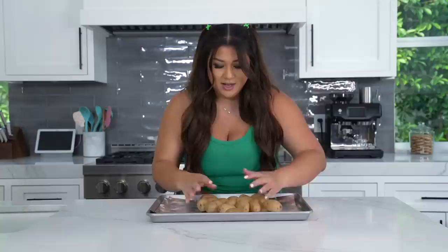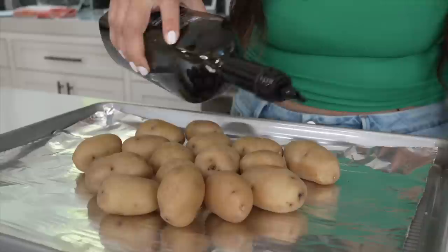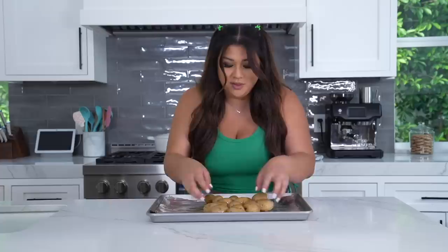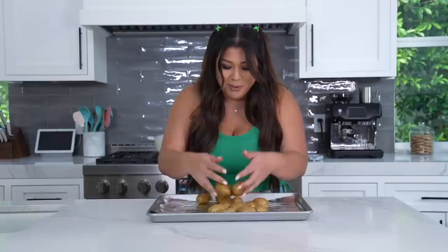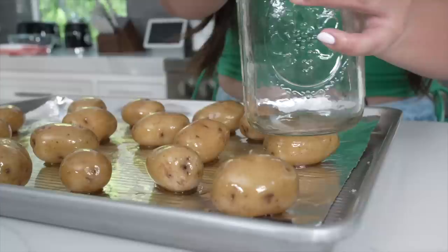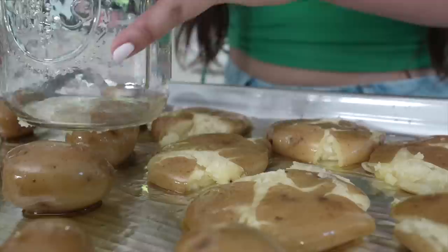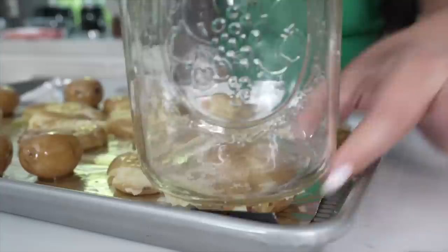Our potatoes are ready. I've got a cookie sheet lined with aluminum foil. I'll dump the potatoes out and coat them in about a quarter cup of olive oil, tossing so each one is nicely coated. Then I'm going to use a glass jar to flatten each potato — this creates really delicious ridges that will crisp up in the oven. You don't want them too flat to the point where they break apart, but flat enough to create those ridges. We're parboiling them specifically so we're able to do this, since you could not normally do this with a raw potato.